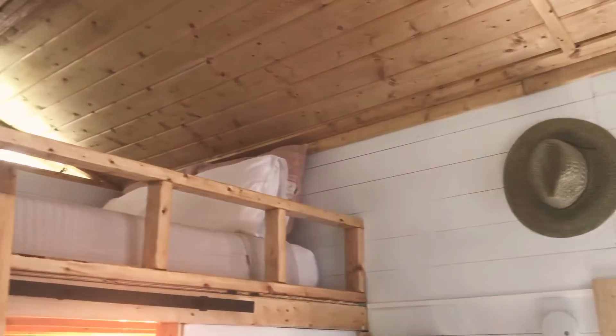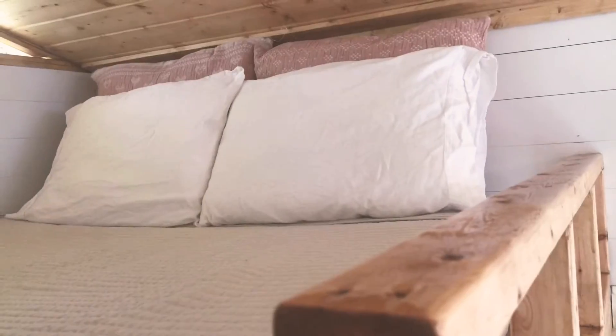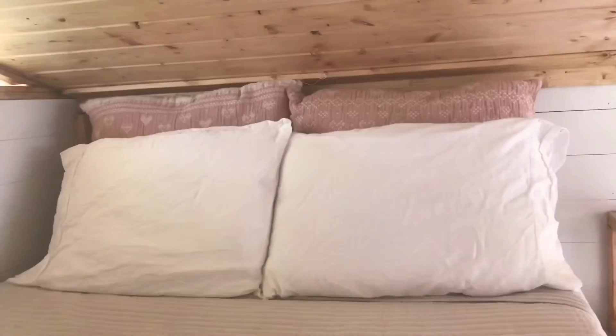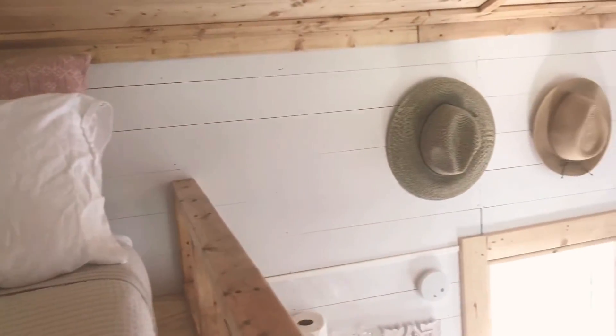There's a lovely little loft up top with a nice safe ladder to go up there. It's just a nice little cozy space — you can go up there, take a nap, maybe read a book, maybe journal. The bed itself is very comfy and it's just a nice little cozy space to spend some time in.